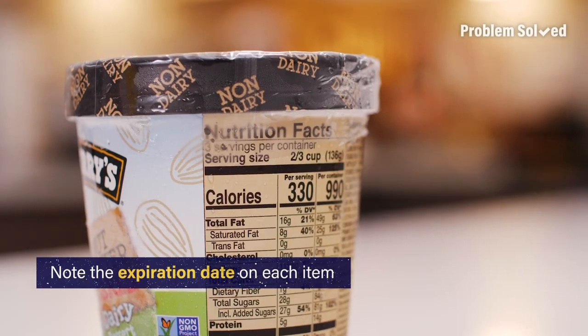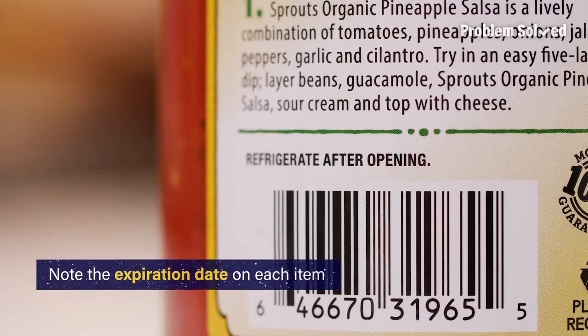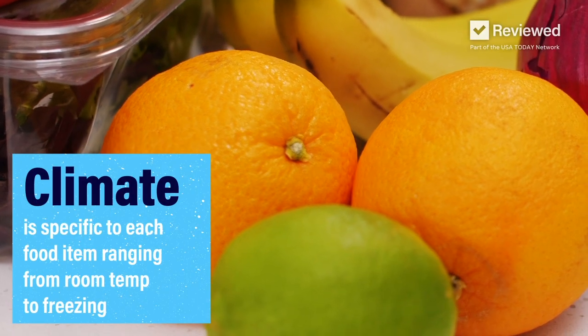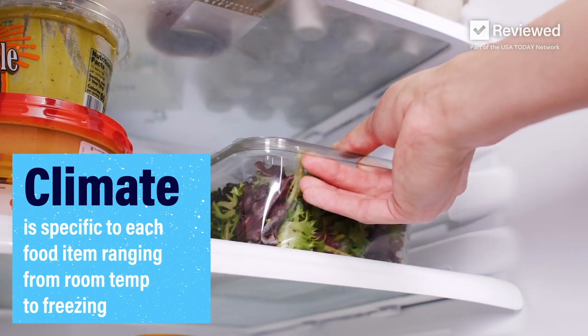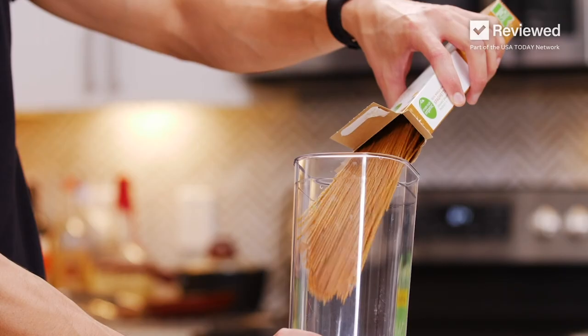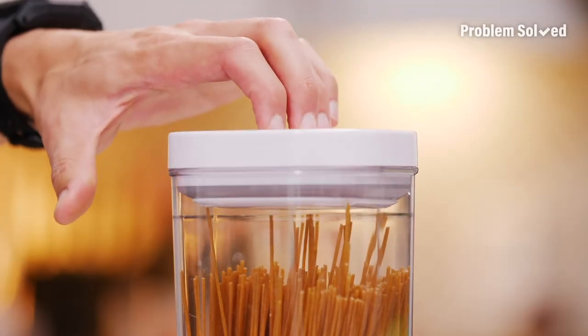Be sure to read the labels of each item, as some require refrigeration after opening. If you have an abundance of produce and want to prevent your surplus from spoiling, store the excess in your refrigerator for the short term, and freezer for longer storage. To prevent dry goods from oxidizing, store in airtight containers after opening.